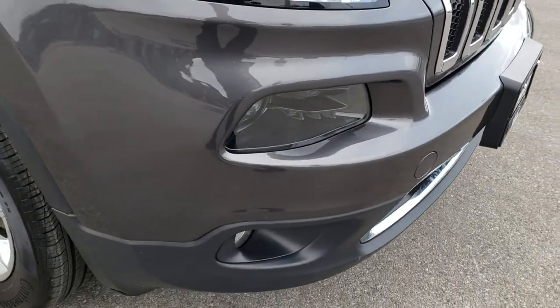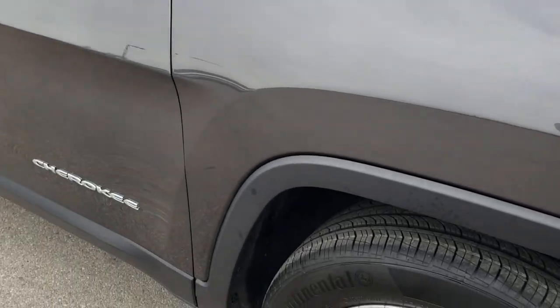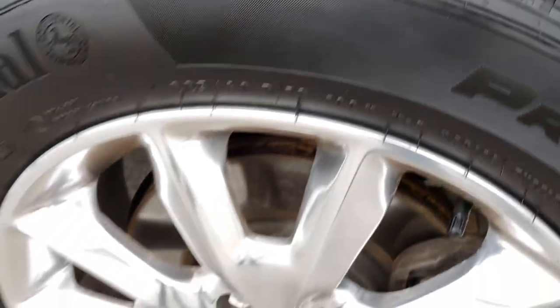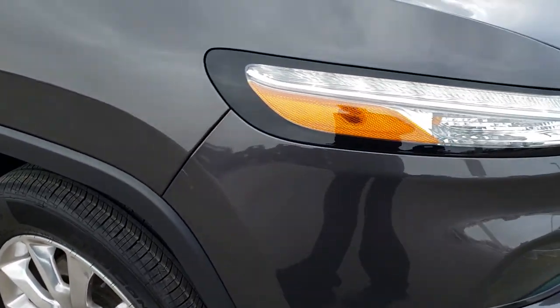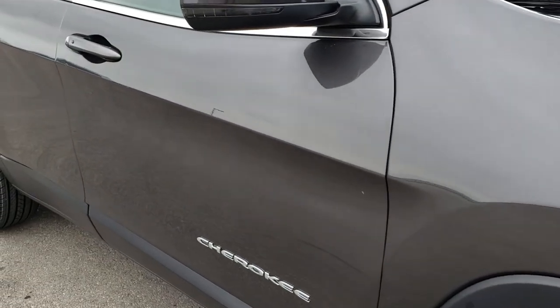I didn't see any dents or cracks on that front bumper — very nice condition. This tire is brand new as well. No scuffs or scrapes on that rim. And as we go down this side of the vehicle, you can see just how clean that body is.